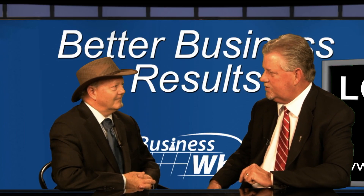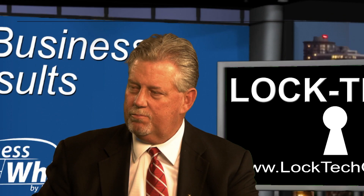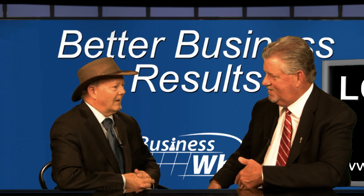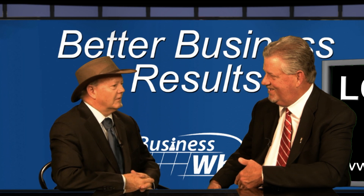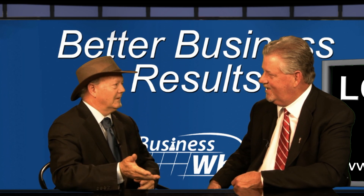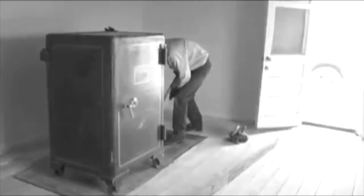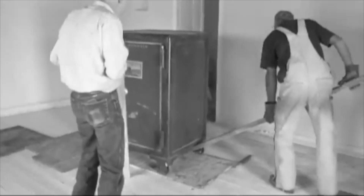So you have some unique skills that allow you to do this. And when we talk about the mobile service, it's about going to them instead of them coming to you? Yes, I prefer that method. I prefer not to have to subject somebody to lift up a 5,000-pound safe and bring it to me — that's not possible. So it's easier for me to come to them.